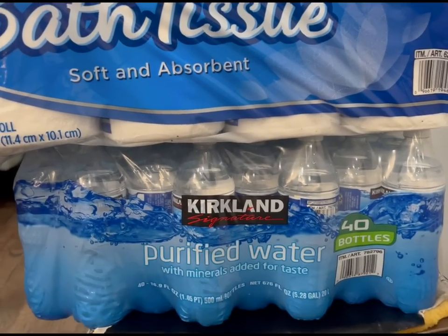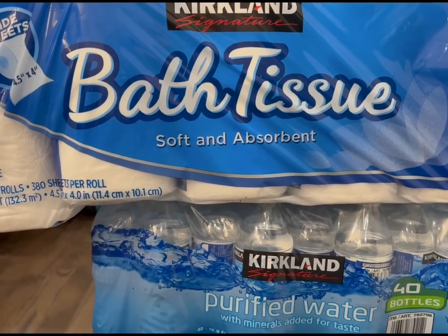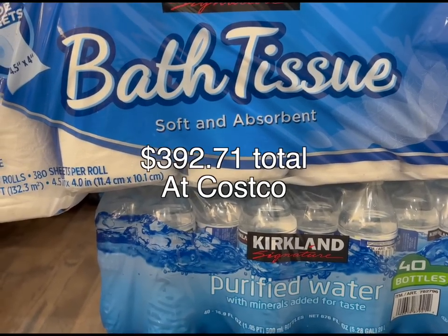And then also some purified water. We don't always use water bottles, but it was like 95 degrees today, so when we go out we use a water bottle just to keep hydrated in New York City.